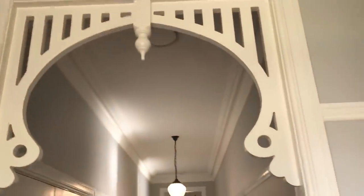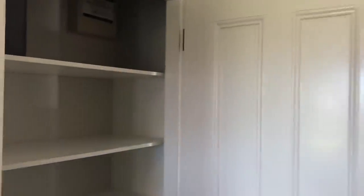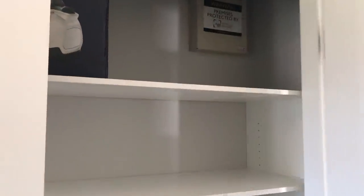Back into the entrance foyer. Heritage style timber fretwork here. We have a linen cupboard — very big linen cupboard, again lots of storage. Solid timber doors to go out. Wide hallway, just like the good old days.